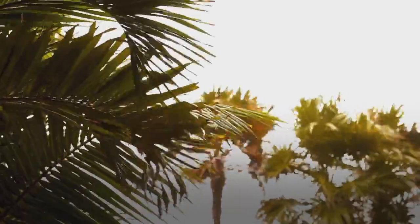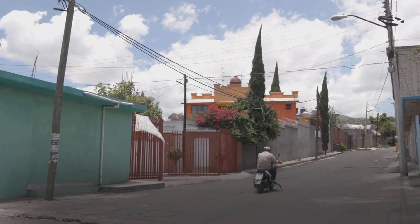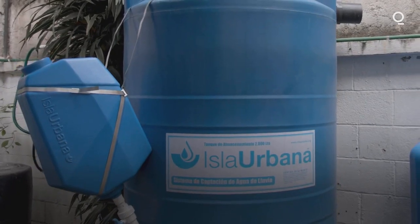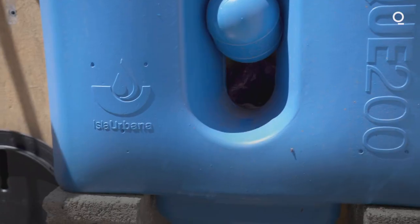We have a pretty epic water crisis in Mexico City, and so we figured let's start harvesting rainwater in these neighborhoods where people need it. Isla Urbana is an organization that designs and installs rainwater harvesting systems. We've installed something like 24,000 or 25,000 rainwater harvesting systems just using revenue.